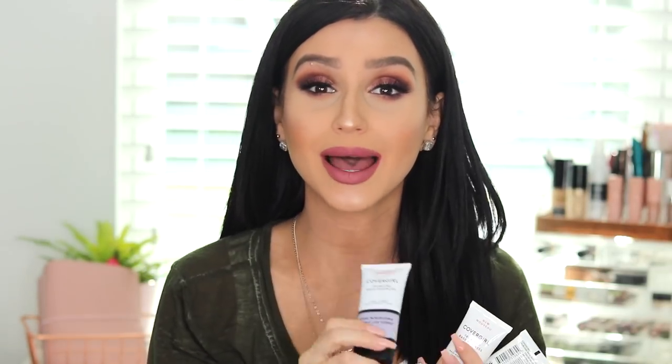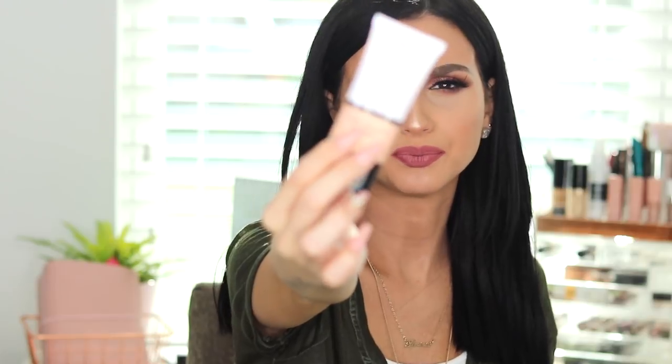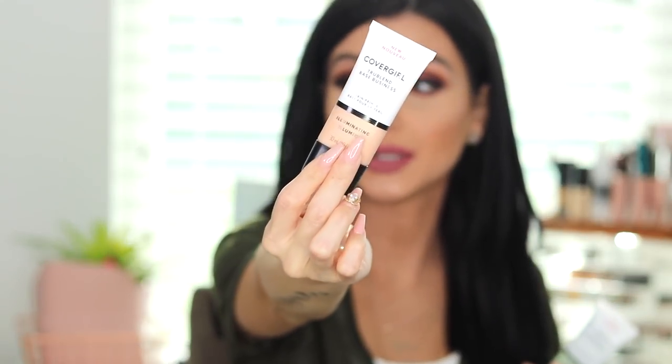I don't know exactly how much they range for because I did receive it as a PR gift from CoverGirl, but I will definitely put a link down below. They do have them at Ulta and I did see them at Walmart as well. They also have the illuminating one — I have not used the illuminating one, neither have I used the color neutralizing — but that's awesome because if you're looking to have illumination on your foundation, you can definitely use that one.